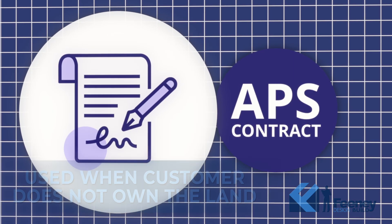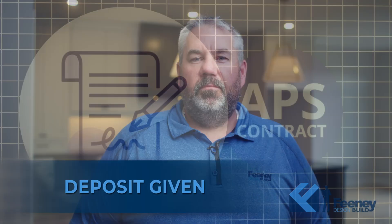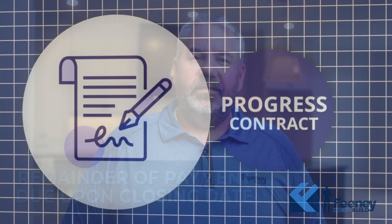The first one being an APS. This model is used when the customer does not own the land. A deposit will be given and the remainder of the payment will be due upon closing.